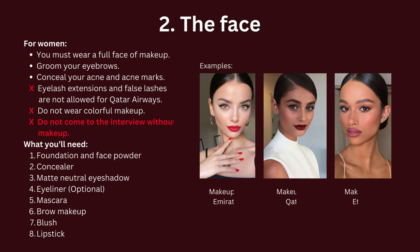Next, for the face — women must wear a full face of makeup. Eyebrows must be groomed. Conceal your acne and acne marks really well. Eyelash extensions and false lashes are not allowed for Qatar Airways. Do not wear colorful makeup, and most of all, do not come to the interview without makeup. Here are the list of products you need.